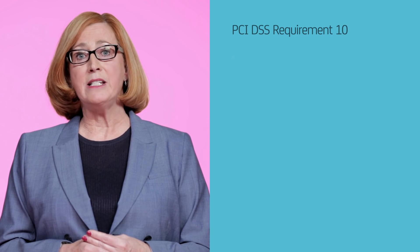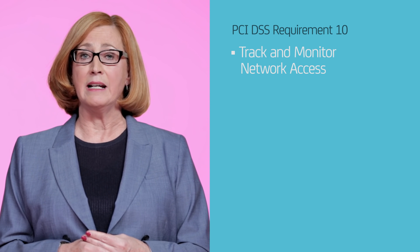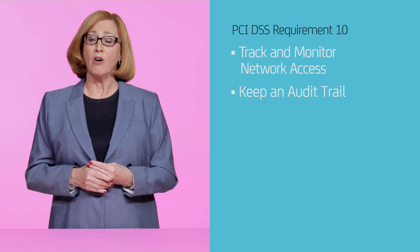Another tough standard is requirement ten, which states you need to track and monitor all access to network resources and cardholder data, and keep an audit trail of all activity. But those aren't the only tricky requirements.